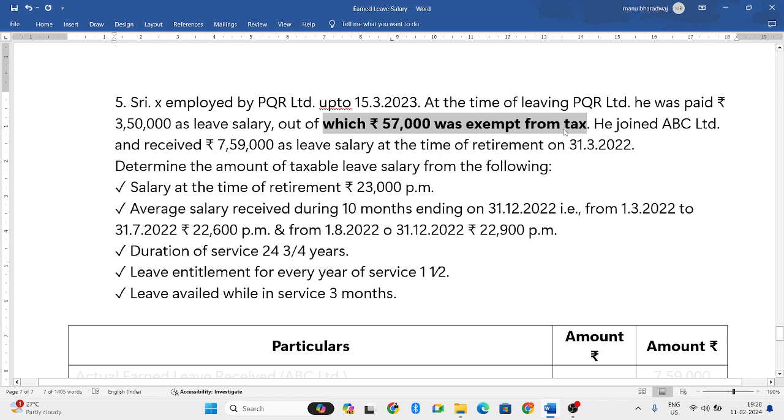He then joined ABC Limited and received 7,59,000 as leave salary. So we have to determine the amount of taxable leave salary from the following information.